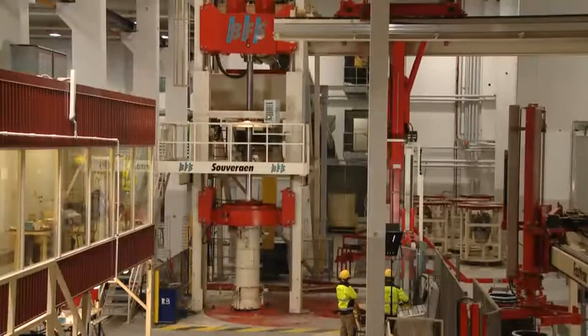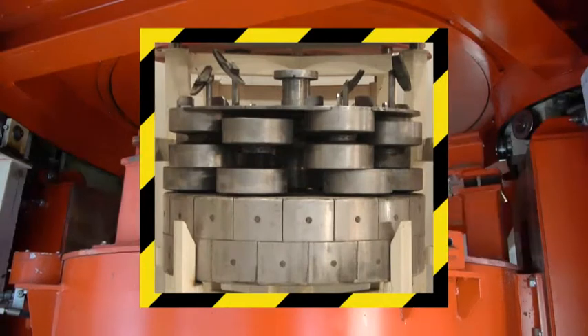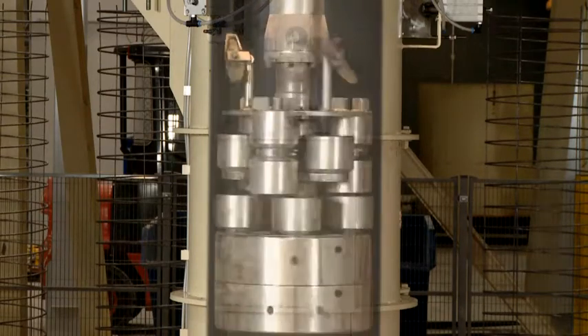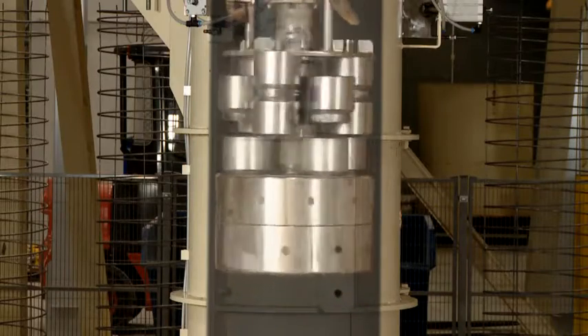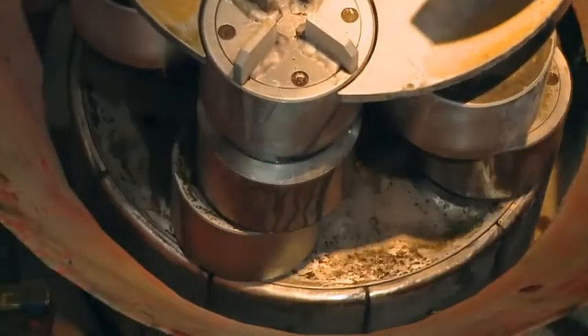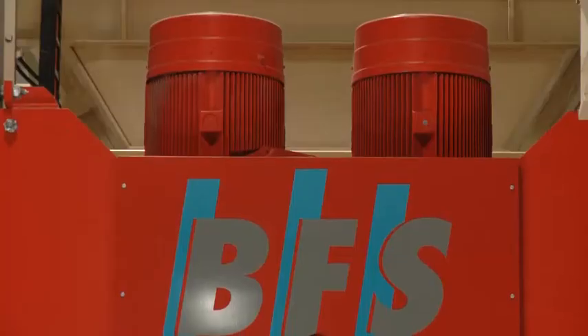A characteristic feature of the Suverain system is its patented BFS compaction tool. Its roller head construction compacts the concrete intensively and uniformly along the entire pipe length. During compaction, the contrarotating motion of the four roller levels prevents undue twisting of the reinforcement cage. A frequency controlled electric drive system also contributes significantly to ideal compaction results.